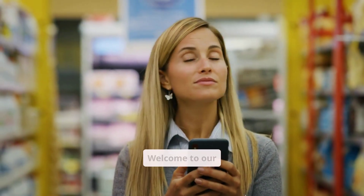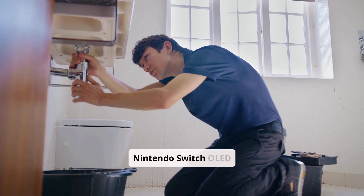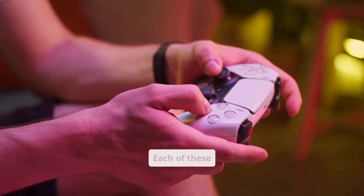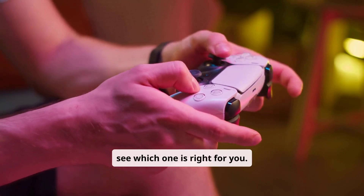Hey, Gamers! Welcome to our Top 3 Handheld Gaming Consoles Comparison. Today we're looking at the Nintendo Switch OLED Model, Steam Deck, and Asus ROG Ally. Each of these handhelds offers unique features and benefits, so let's dive into the pros and cons to see which one is right for you.